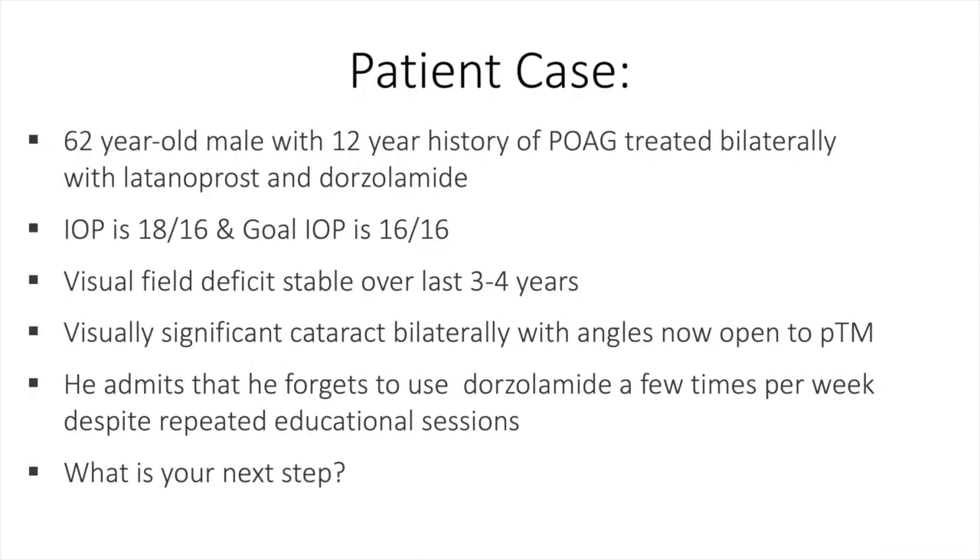Let's start off with a case presentation. This is a 62-year-old male with a 12-year history of primary open-angle glaucoma, treated bilaterally with latanoprost and dorzolamide. IOP is 18 in the right eye and 16 in the left eye, with a goal of 16 in both eyes. Visual field deficit is stable over the last three to four years. The patient has a visually significant cataract in both eyes with angles open to the posterior trabecular meshwork.